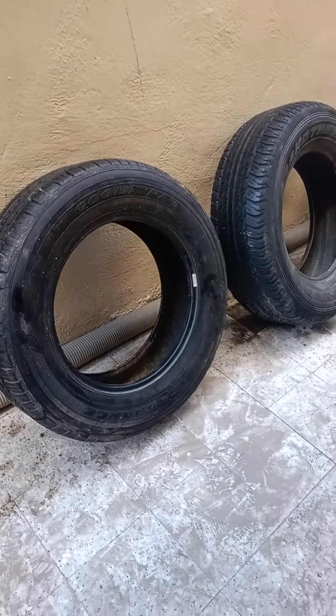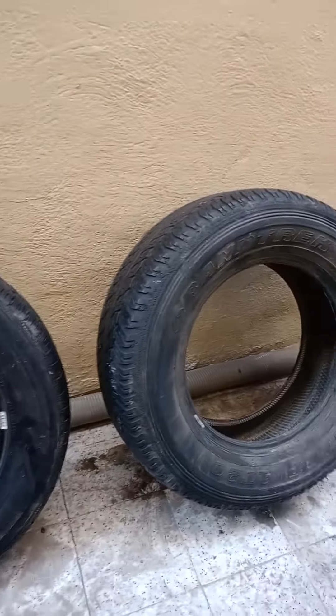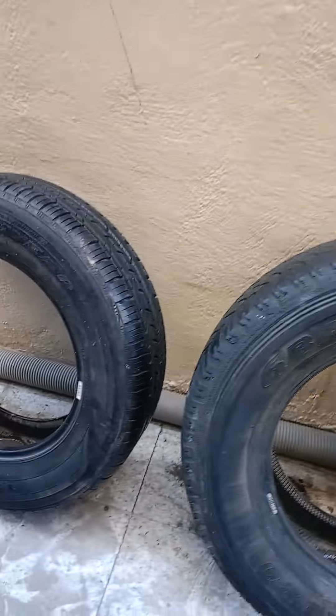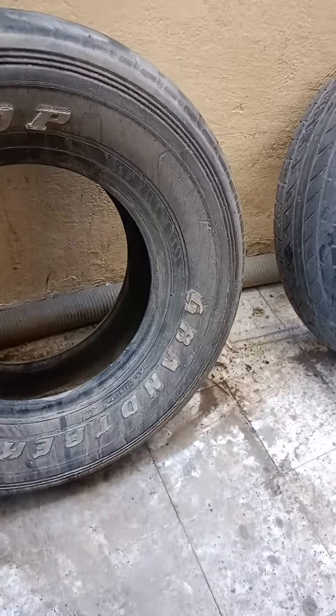Amazing tyres for sale. It's a Grand Trek Dunlop, this is a Goodyear Assurance, and this is a Dunlop Grand Trek.